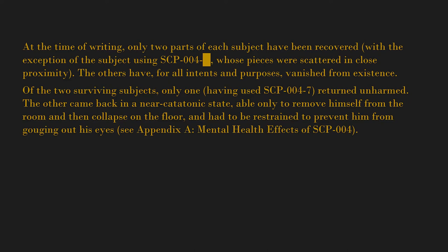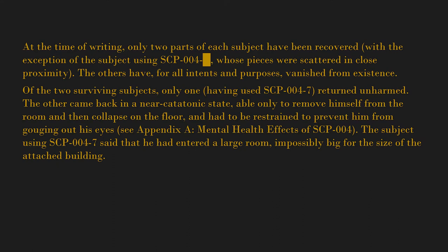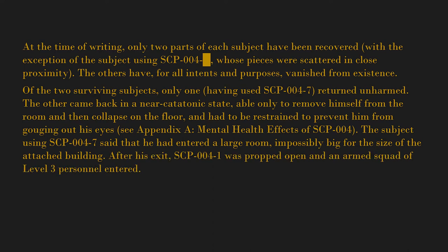The other came back in a near-catatonic state, able only to remove himself from the room before collapsing on the floor, and had to be restrained to prevent him from gouging out his eyes. See Appendix A: Mental Health Effects of SCP-004. The subject using SCP-004-7 said that he had entered a large room — impossibly big for the size of the attached building — after his exit.